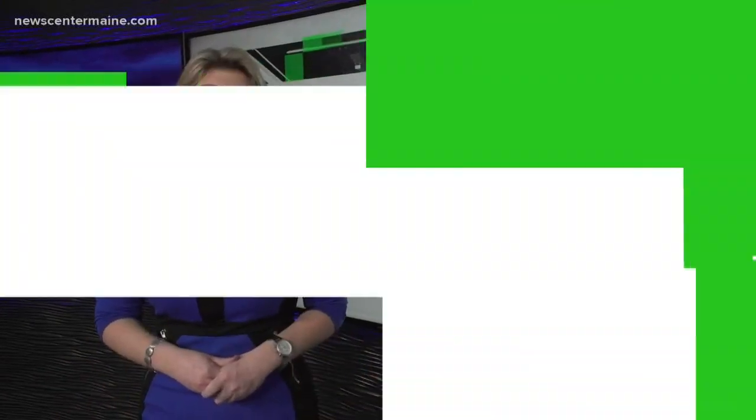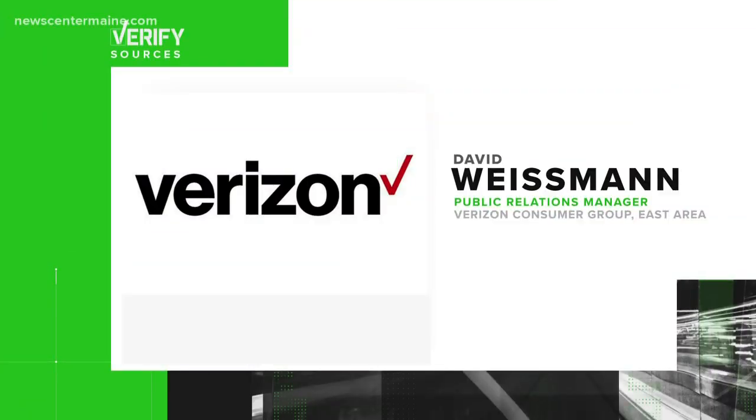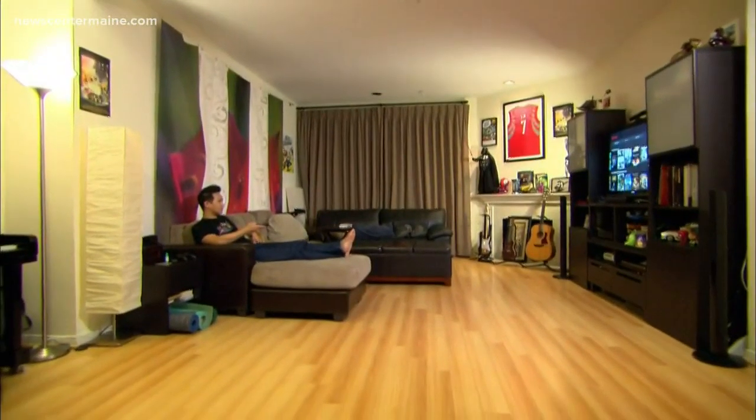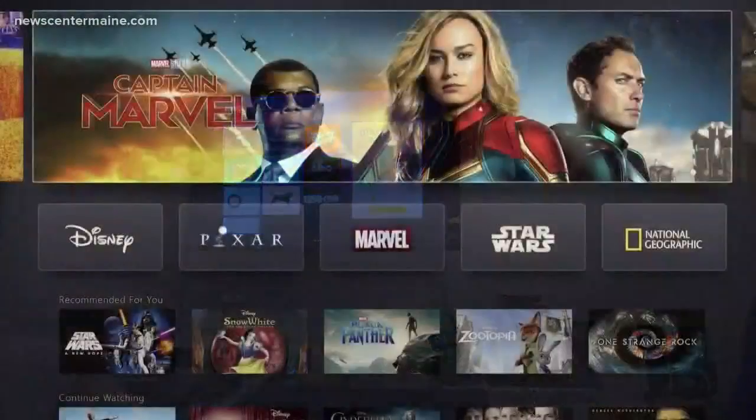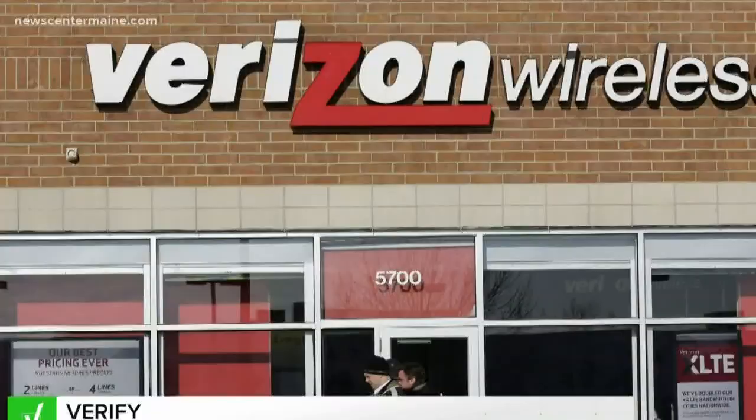Well, to find out, we spoke with David Wiseman, Verizon's public relations manager for the East. According to him, yes, some Verizon wireless customers are seeing an extra charge on their bill, but it's not supposed to be there. And if it is, it shouldn't actually have any impact on your bill.